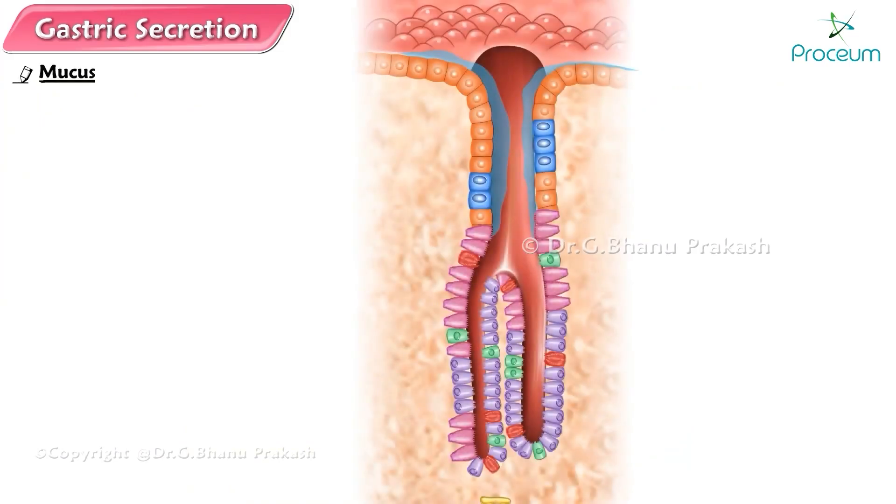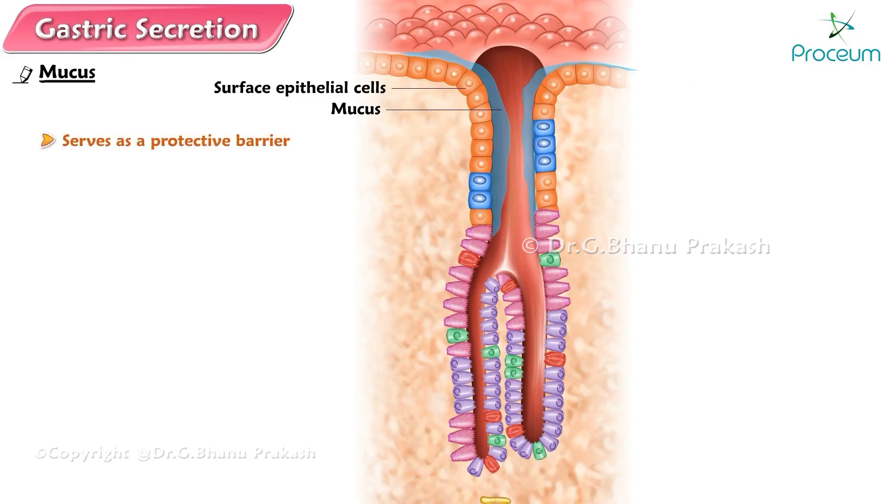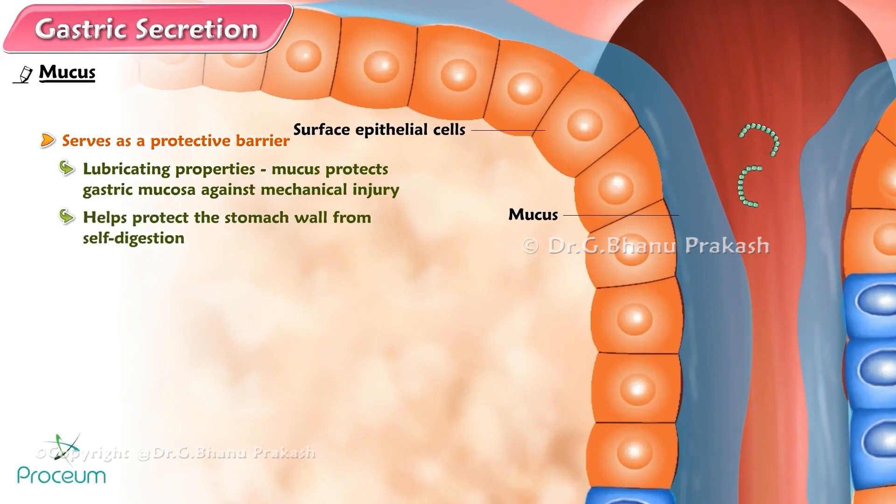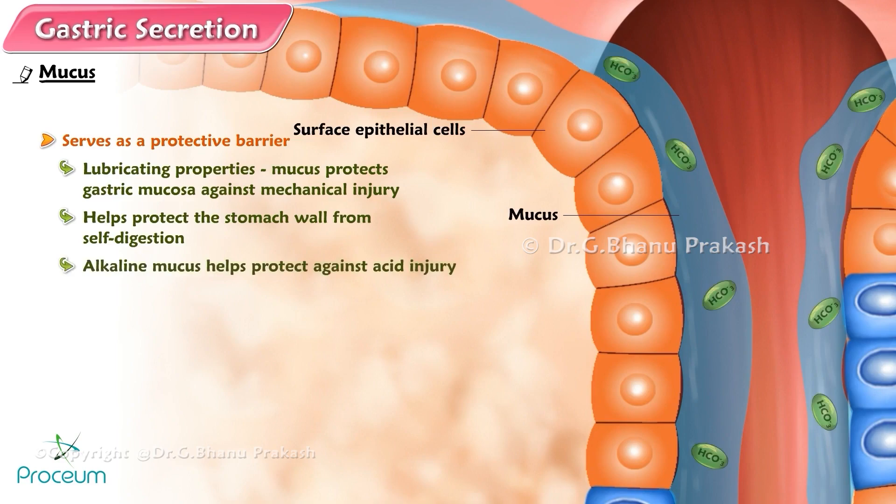Mucus. The surface of the gastric mucosa is covered by a layer of mucus derived from the surface epithelial cells and mucus cells. This mucus serves as a protective barrier against several forms of potential injury to the gastric mucosa. By virtue of its lubricating properties, mucus protects the gastric mucosa against mechanical injury. It helps protect the stomach wall from self-ingestion because pepsin is inhibited when it comes in contact with the layer of mucus coating the stomach lining. Being alkaline, mucus helps protect against acid injury by neutralizing hydrochloric acid in the vicinity of the gastric lining, but does not interfere with the function of hydrochloric acid in the lumen. The pH in the lumen may be as low as 2, while the pH in the layer of mucus adjacent to the mucosal cell surface is about 7.